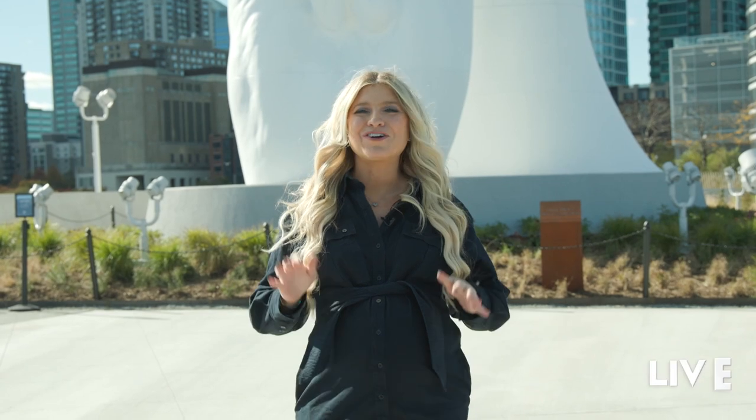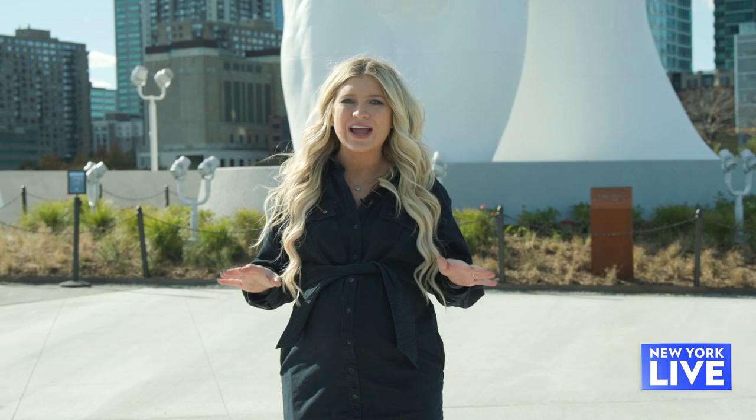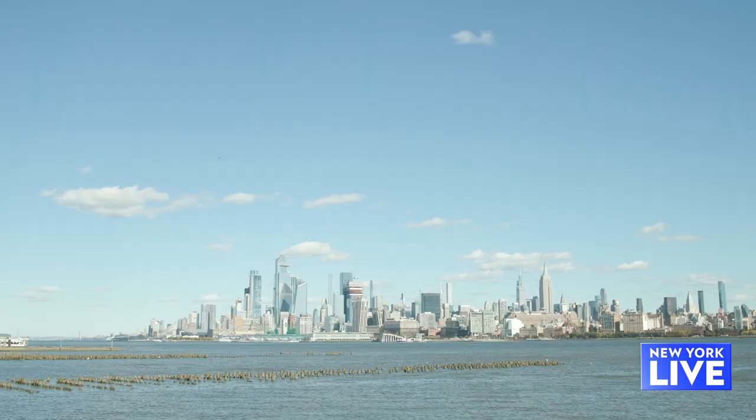For the first time we are bringing our free art tour across the river to New Jersey, and our first stop is one that you could actually see from lower Manhattan. It's called Water Soul and it's a new permanent fixture here on Newport Pier in Jersey City.